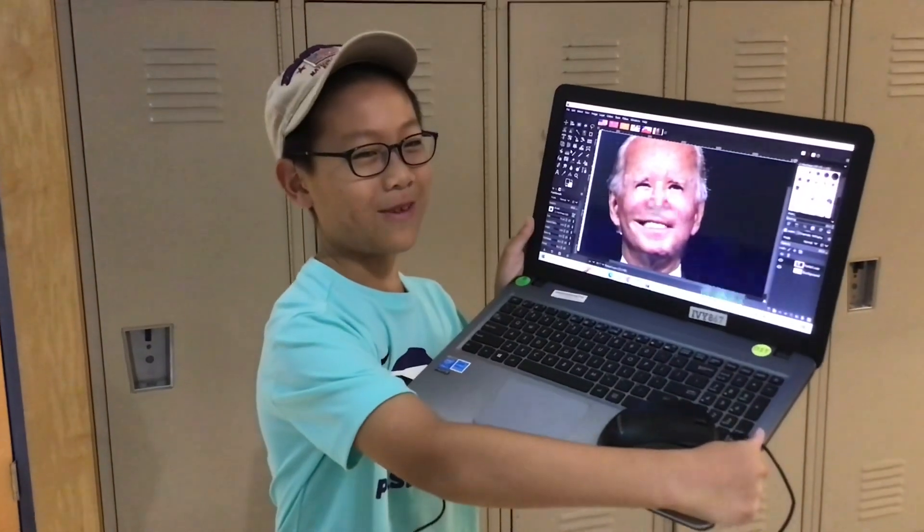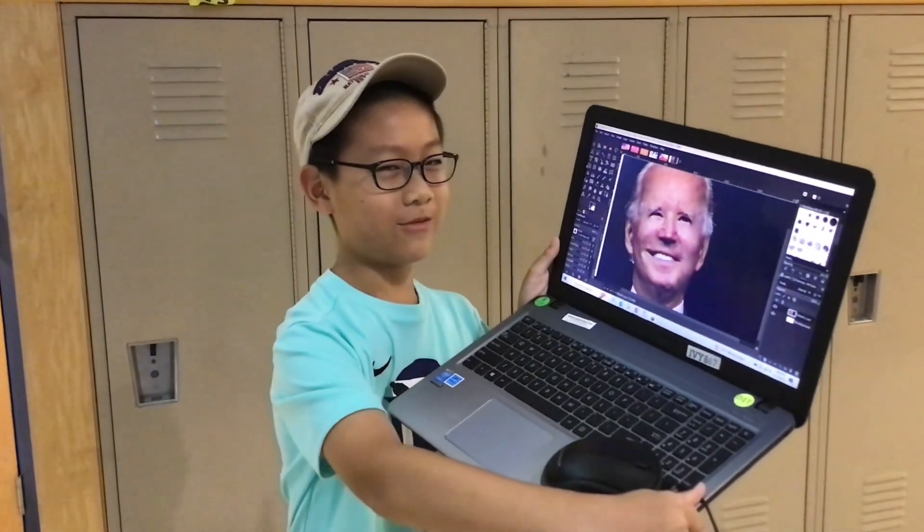What's your favorite project you've worked on in this class so far? We have this one project where I have to insert a picture of an old person and make them look younger. Can I see? I've been trying to make Joe Biden look like 30 years younger than he is right now.